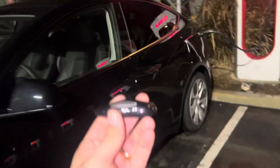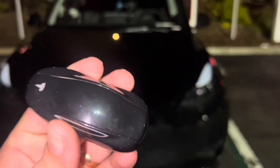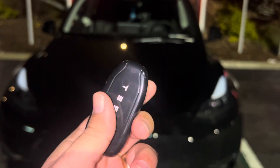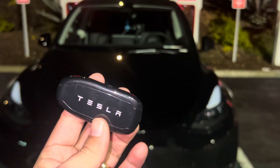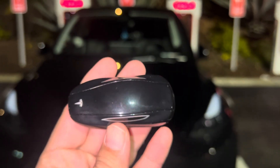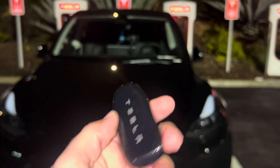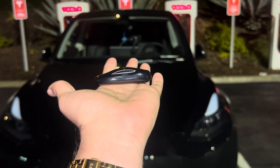I think it was pretty pricey — $150 for a key fob — but it saves me the trouble of not having to pull out my phone every time I want to unlock the car or the trunk. What do you guys think? Would it be $150 worth it for this key fob? I mean... no.